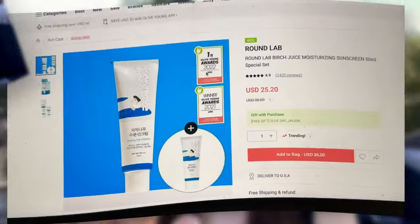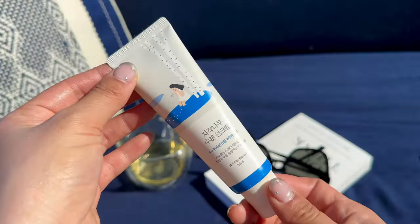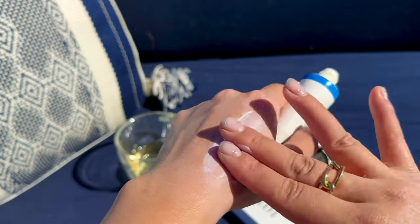It's the Round Lab Birch Juice Moisturizing Sun Cream. This is the sunscreen that all the Korean girlies are obsessed with and it's the number one seller in Korea. I just started using this sunscreen two years ago and it's still one of my all time favorites. I love the adorable packaging — it's great for oily, dry, and sensitive skin, it feels like a serum on your face, and it's super lightweight.